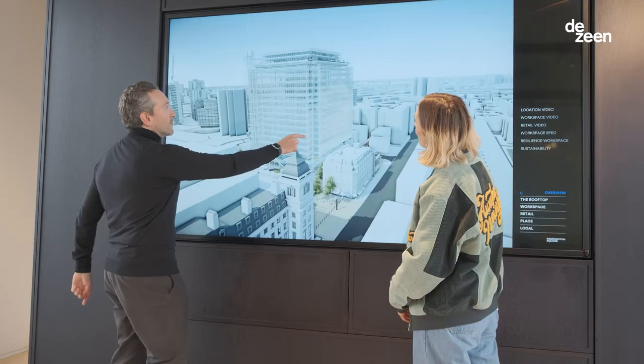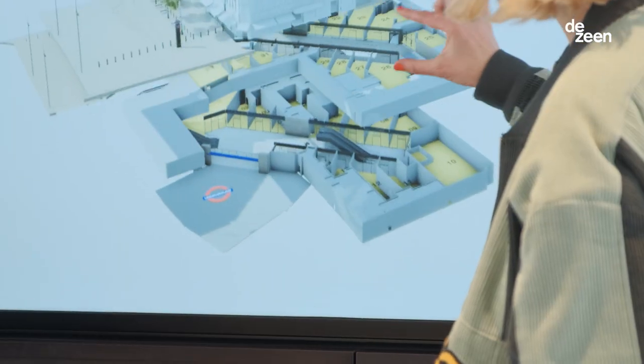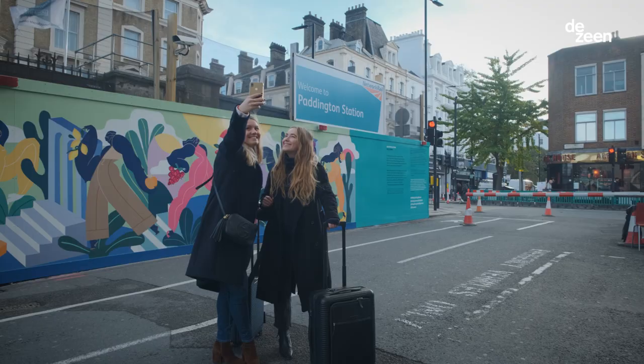Paddington Square was designed in this really geometrical style with a focus on sustainability, and so I really wanted to incorporate that in my design, mixing nature and architectural buildings.